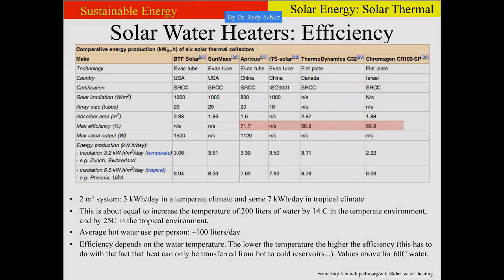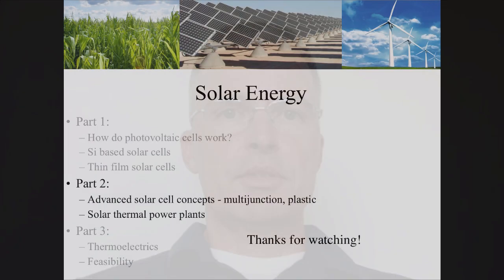This concludes part two of the solar energy segment. Thanks for watching.